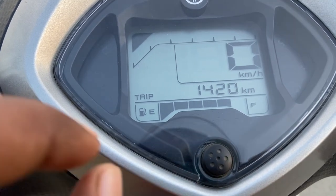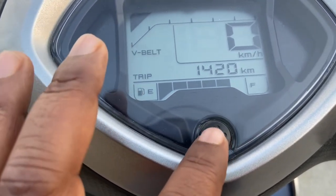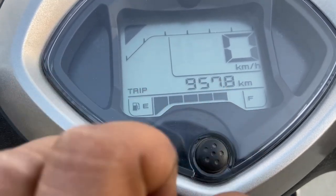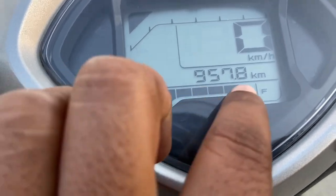While parking your vehicle, never park it under direct or hard sunlight, as this will result in vaporization of your fuel. If you are stuck at a red signal or waiting for someone, then turn off the engine.